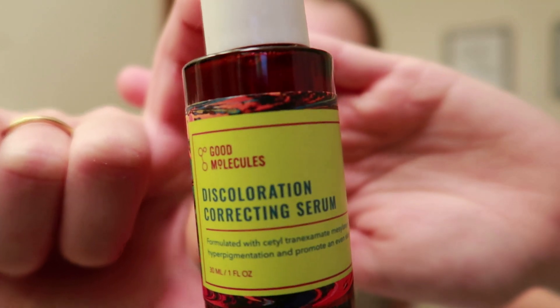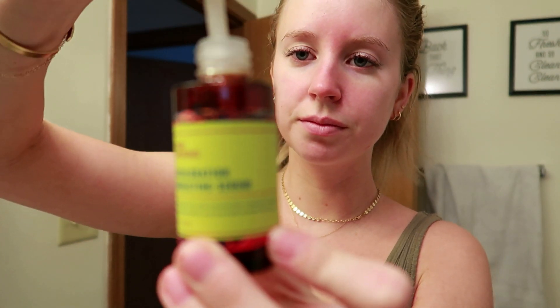The last serum I apply is the Discoloration Serum from Good Molecules — this has been a game changer. My biggest skin problem is an uneven skin tone and redness. I've had it my whole life — I just have a pinker, redder skin tone and it almost looks like I have allergies 365 days a year. After using this every single night for a couple of months, I've noticed my skin is so much less red than normal. It's formulated with ingredients targeting hyperpigmentation and promoting an even skin tone, so if you struggle with redness definitely get your hands on this.